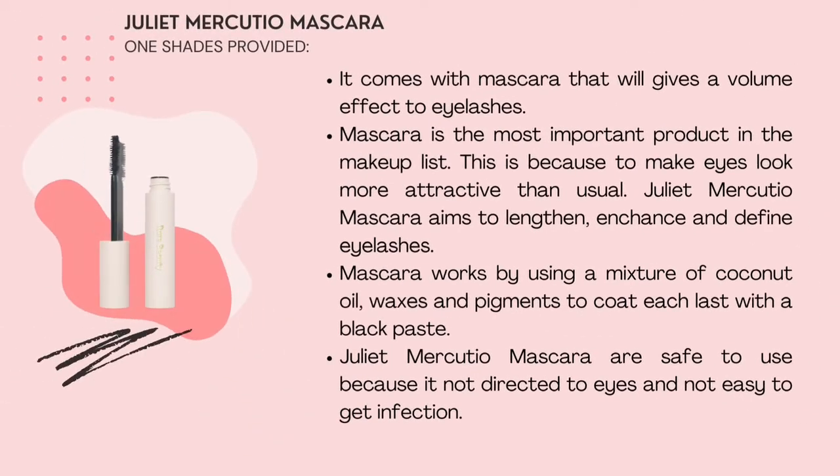Juliet Mercurial Mascara comes in one shade for both eyes. It gives a volume effect to the eye texture and is the most important product to enhance eye look. Juliet Mercurial Mascara enhances and defines eye lashes. Mascara works by using a mixture of coconut oil, wax and pigment to coat eye lashes. Juliet Mercurial Mascara is safe to use as it does not irritate the eyes and is not easy to cause infection.